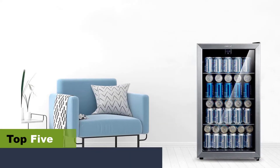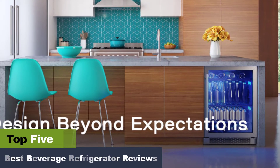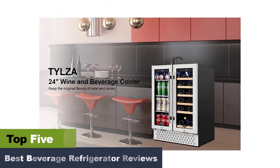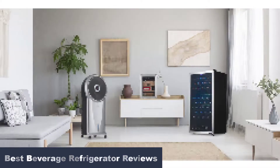Best Beverage Refrigerator Reviews. When the common refrigerator is filled with vegetables, fruits, and other daily essentials, there is little room left for beverages. For those of you who love beverages, beverage refrigerators are definitely a must-have. They offer a highly convenient way to keep your stock full without having to go to the drink store very often.